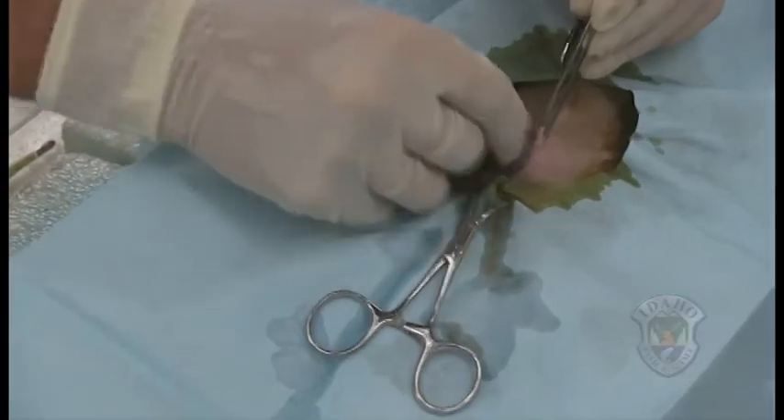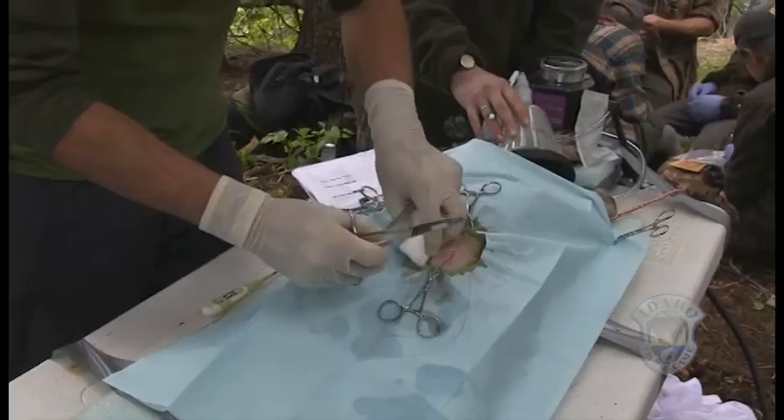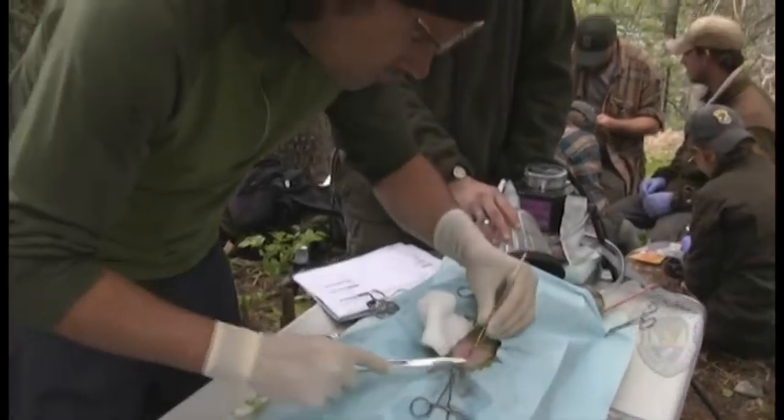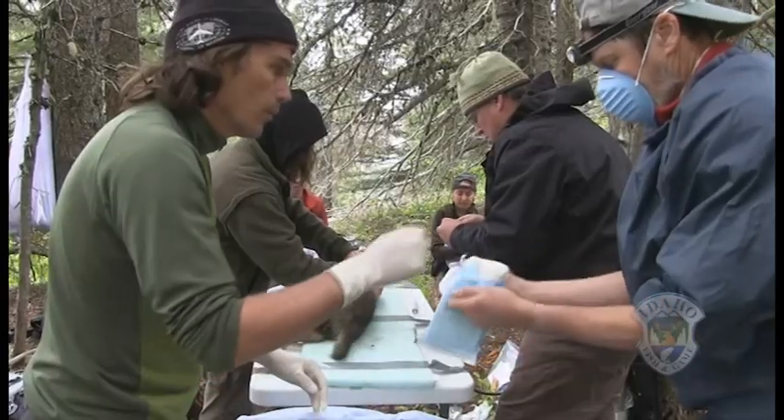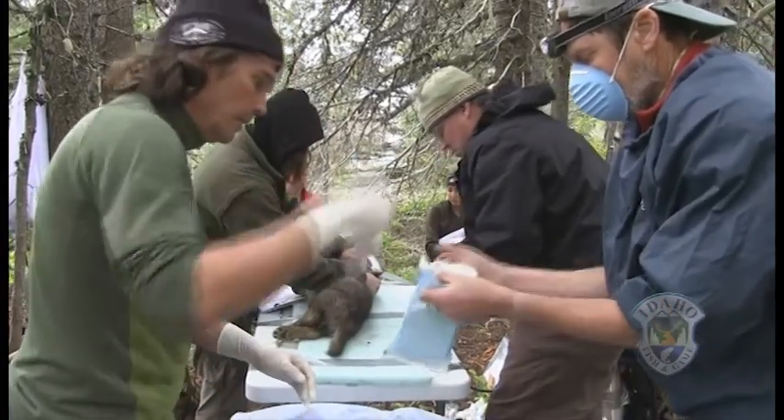We're just going to open up the abdomen with a little keyhole incision and drop the transmitter in. It was just a very small incision, about an inch long, and the doctors did it in under 10 minutes — very quick, very easy. This incision that we're making with these implants is the same incision we make hundreds, thousands of times with spays on dogs and cats. Technically, it's something we do regularly.